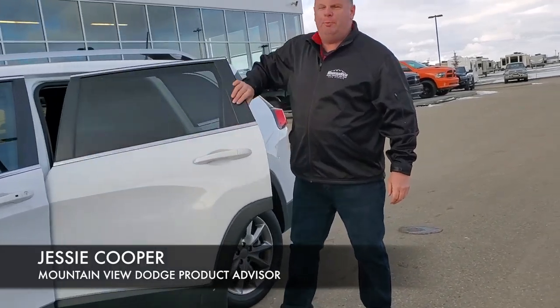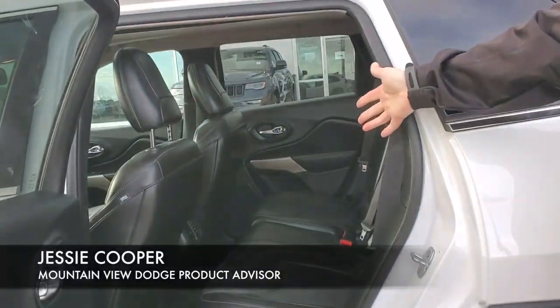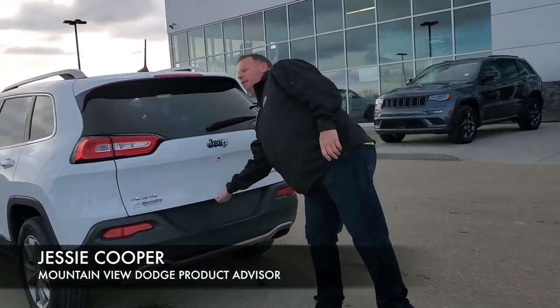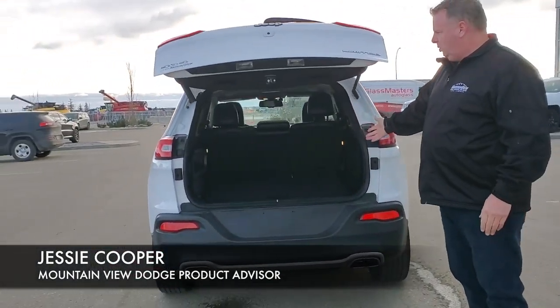This vehicle also has the full power moon roof. In the back you can see it's in amazing condition. We have our backup camera, a power lift gate, and lots of storage.